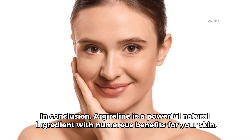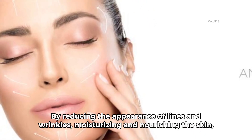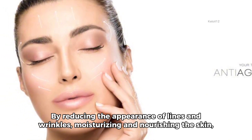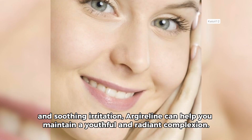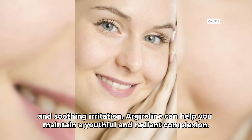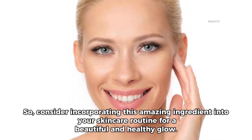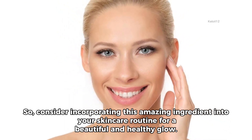In conclusion, Argylene is a powerful natural ingredient with numerous benefits for your skin. By reducing the appearance of lines and wrinkles, moisturizing and nourishing the skin, and soothing irritation, Argylene can help you maintain a youthful and radiant complexion. So, consider incorporating this amazing ingredient into your skincare routine for a beautiful and healthy glow.